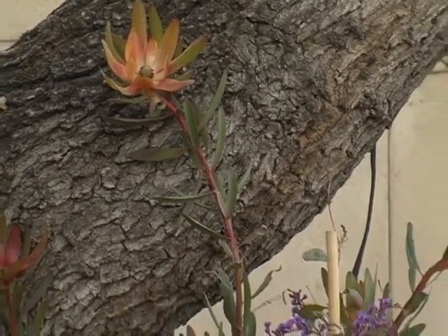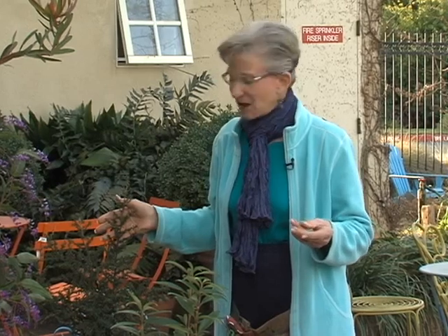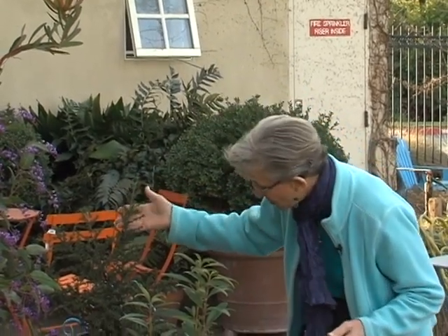Back here we have a heavily budded, almost ready to bloom Ceanothus — this is a California native. It has absolutely beautiful cobalt blue flowers that cover these little evergreen stems in spring. It really is an amazing one. This particular variety is called Dark Star. It will get four to five feet wide and wider than that, and again, it's a hot sun-loving plant.